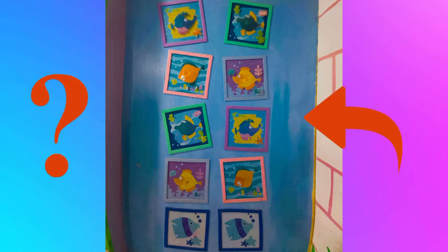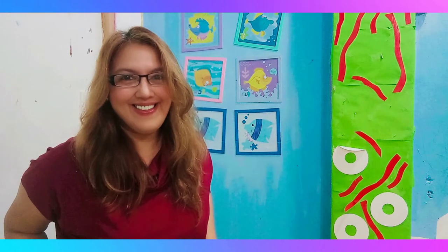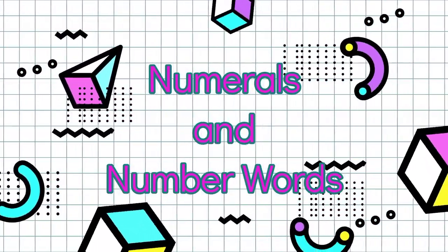How many pictures can you see on the wall? I was able to count 10. Today, we will be counting sets, numerals, and number words.